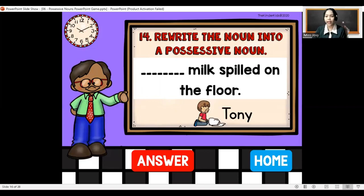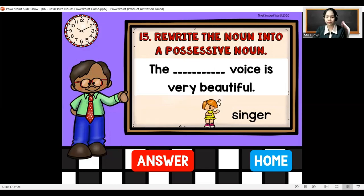Blank milk spilled on the floor — we have Tony. To make it a possessive noun, just add apostrophe and then S: Tony's milk spilled on the floor. The blank voice is very beautiful — we have singer. Singer just adds apostrophe and then S: the singer's voice is very beautiful.